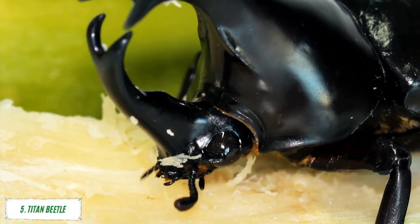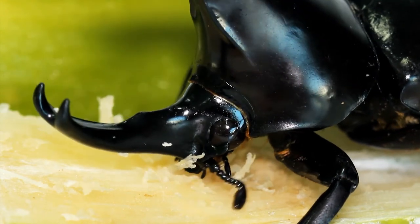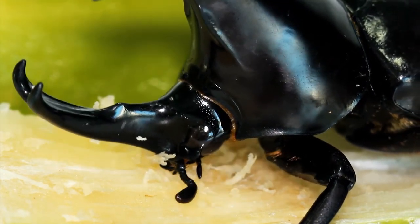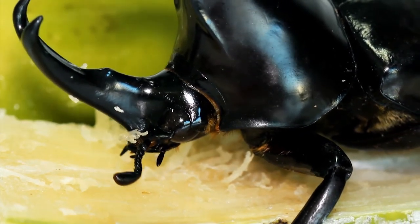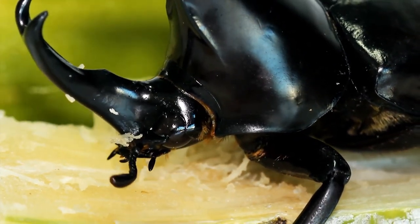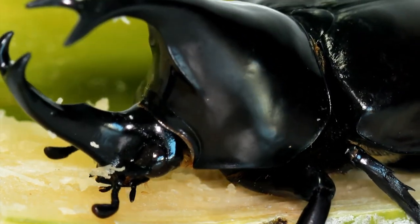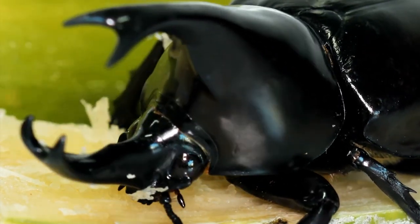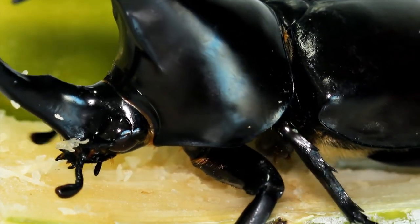Number 5: Titan Beetle. The titan beetle is the largest insect in the world and was discovered in South America by a German scientist in 1858. It can grow up to 5 inches long with a very wide body, and is covered with long, dark hairs that help it blend into its surroundings. It is a flightless beetle and relies on its powerful jaws to grab its prey, which includes ants and other insects. The largest titan beetle ever found was almost 6 inches long.